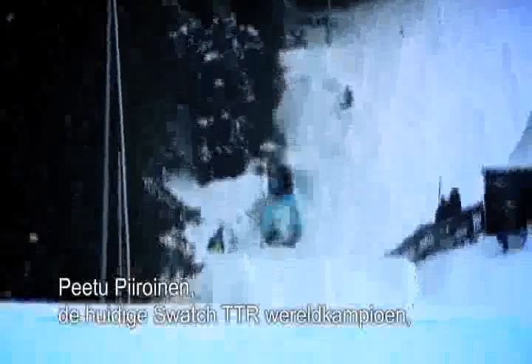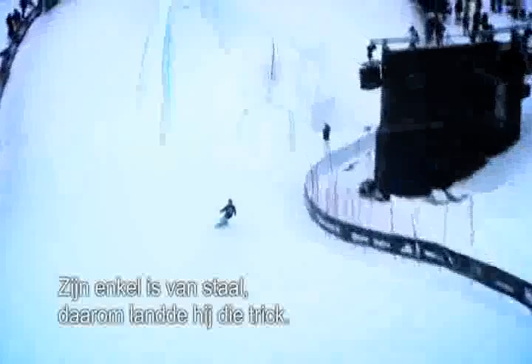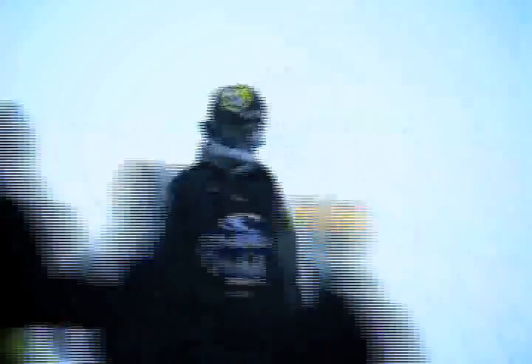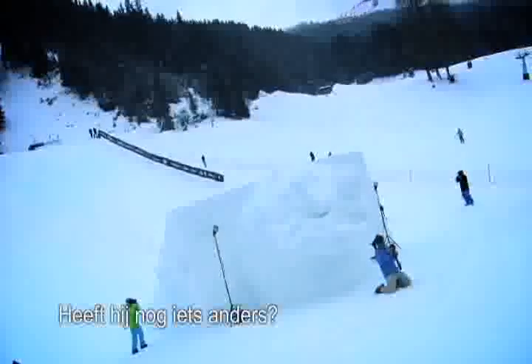Here's the Swatch TTR current World Tour champion. Cab 9 into the back 10 — lake cork, sticks it. His ankle is made of steel, that's why he landed that. Backside three away from the 50-50. That was a sick run right there. Second place, five points separating them. Now five points behind — what has Ville got for us? Because we've seen this switchback 9, front 10 run all day. Has he got anything else?